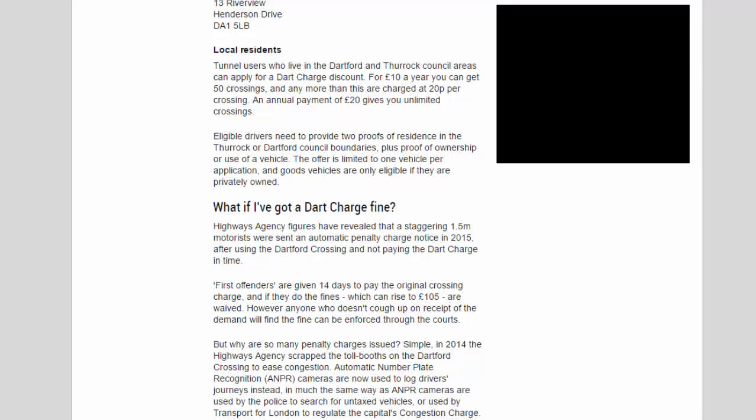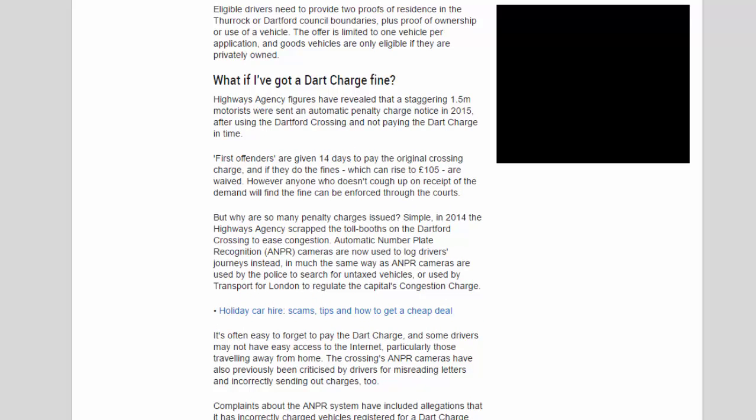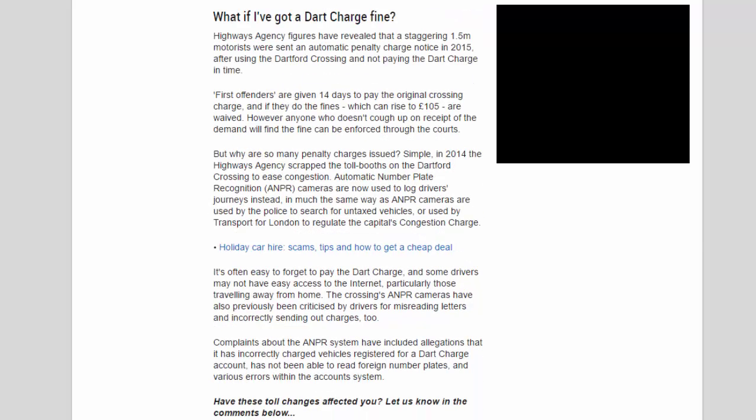Highways Agency figures revealed that a staggering 1.5 million motorists were sent an automatic penalty charge notice in 2015 after using the Dartford Crossing and not paying the Dart Charge in time. First offenders are given 14 days to pay the original crossing charge, and if they do, the fines — which can rise to £105 — are waived. Anyone who doesn't pay on receipt of the demand will find the fine can be enforced through the courts.